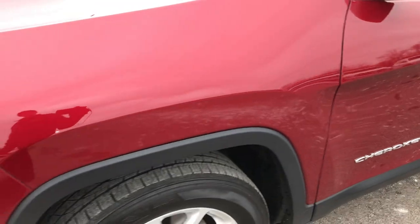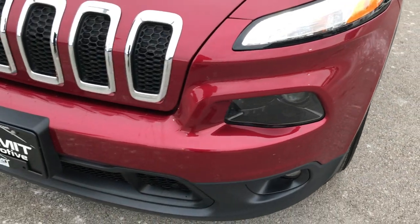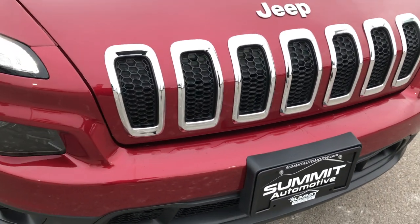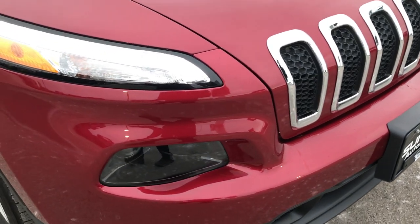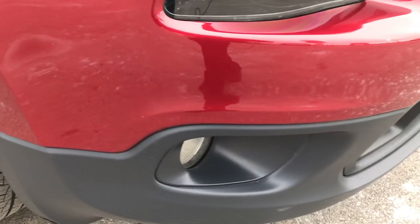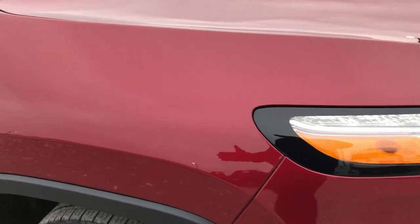Deep Cherry Pearl is the color. We shoot all of our videos in 1080p, so if you have HD capabilities on your computer, tablet, or smartphone device, turn them on right now — because it's like you're right here looking at the Jeep with me. There is definitely no better way to check out this vehicle other than being here and personally looking at it than watching this video.